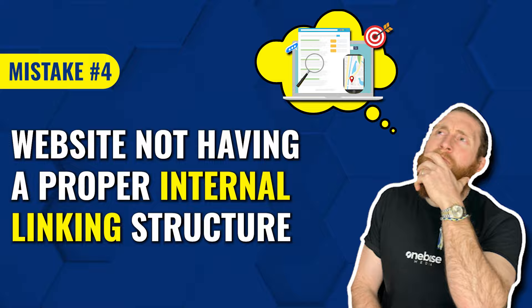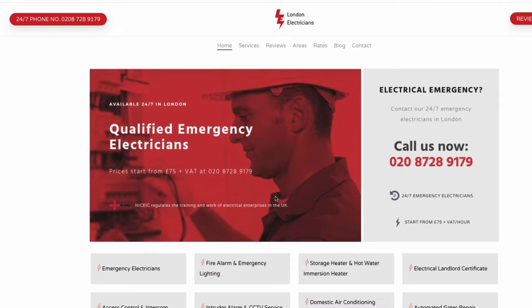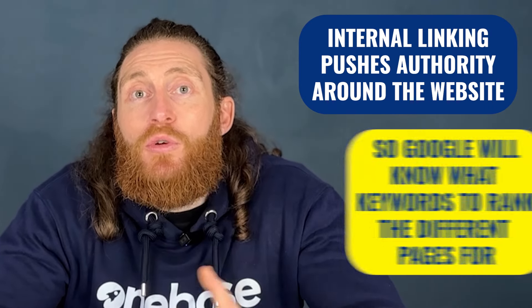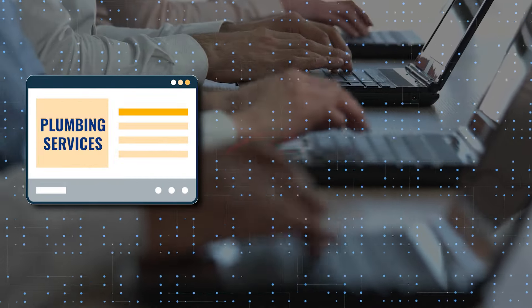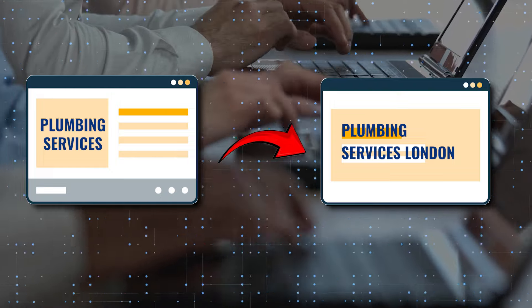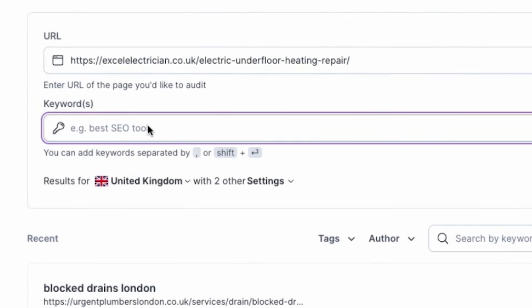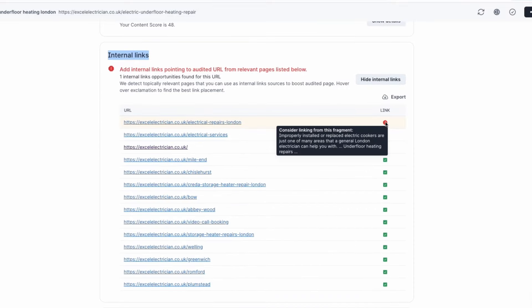The last mistake we see is websites not having a proper internal linking structure. If we search for Electrician London and open up the website at the top of the organic listings, we can see that they have internally linked all of their service pages — this is how your website should look. Internal linking pushes authority around the website and tells Google what keywords to rank the different pages for. So if you mention a service on a page that you have a whole dedicated page built for, internally link to that service page and Google will rank it higher. To find all linking opportunities, go to Surfer SEO and click on the Audit tab, put in your service page URL and the keyword you want it to rank for, and Surfer SEO will provide suggestions on which pages you can internally link.